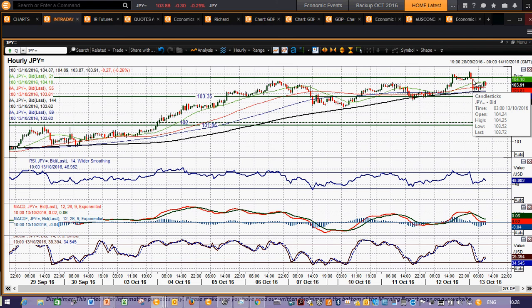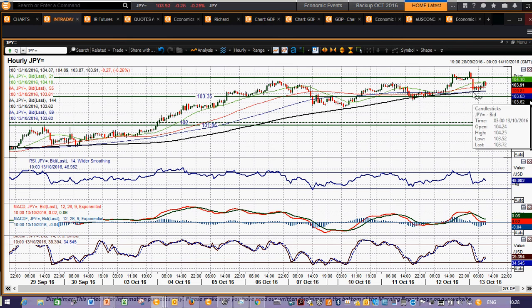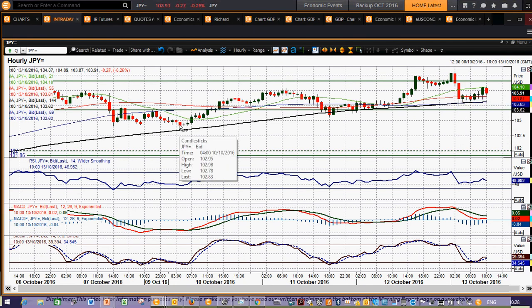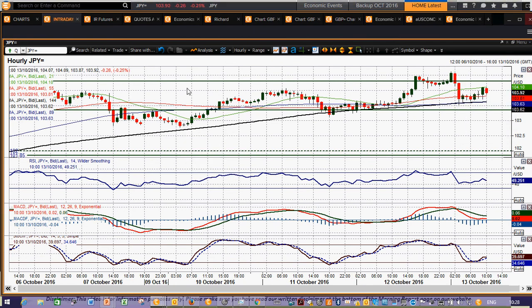You've got a nice little band of support — I think you could argue between 103.15 and 103.50. 103.50 was that reaction low, and that sort of protects the 102.80 key breakout support. So still I think a buying opportunity on USDJPY. I wish you good luck in the trading and I'll speak to you later, thank you.